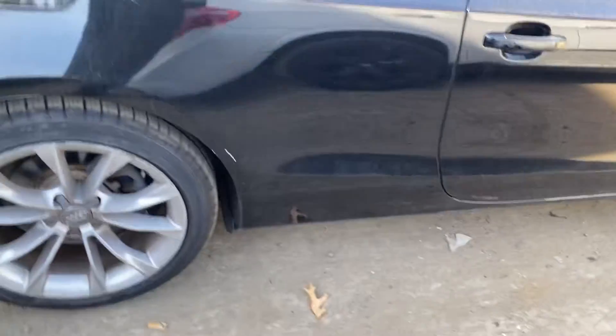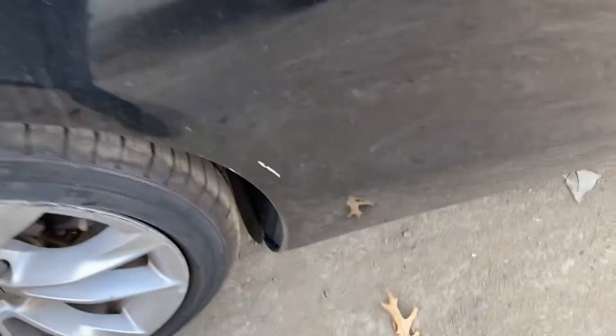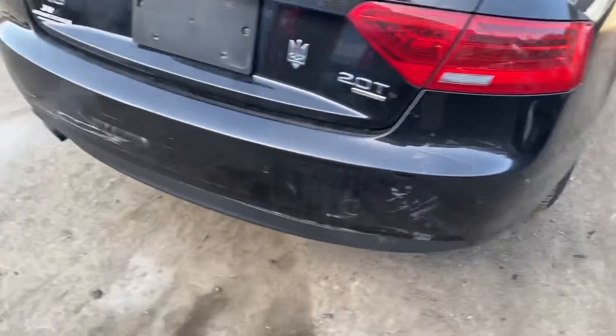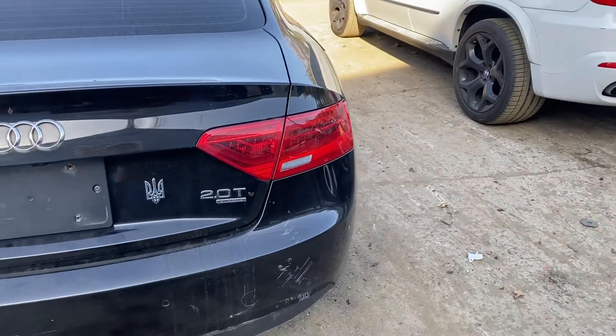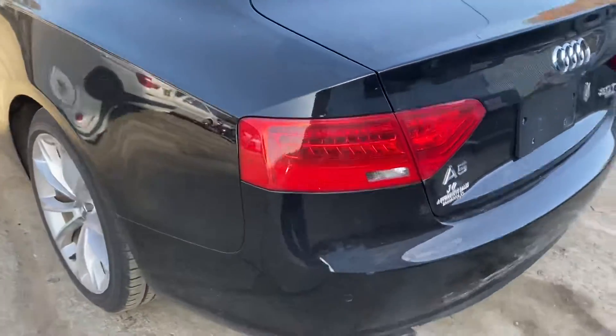Rear quarter — not the rear door — kind of scuffed there. Rear bumper scuffed up. Tail lights: junk on the passenger side, good on the other. Lid has the camera, good tail light.